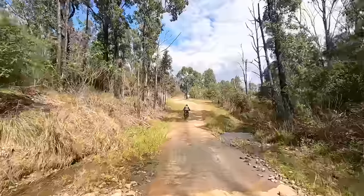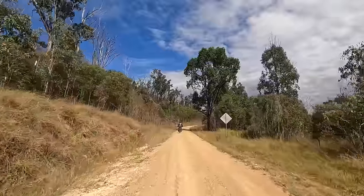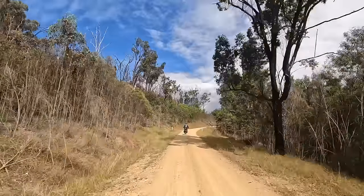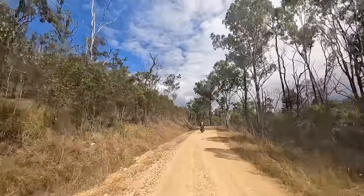That water crossing was deep — you could have washed your boots in that.